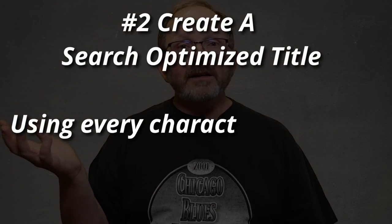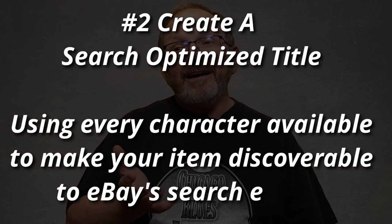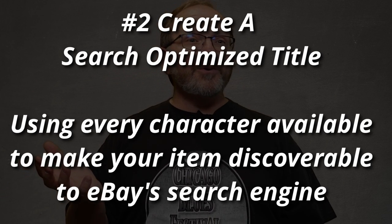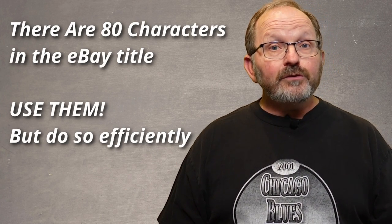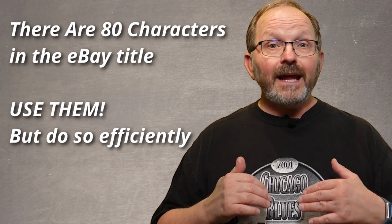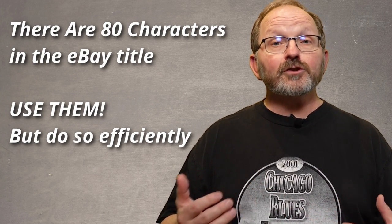That brings us to the second thing that will really amp up your listings, and that is the title. The title is the first thing that a buyer is going to read, and if you've been a reseller for any length of time at all, you know that a lot of times the title is the only thing they read. There are 80 characters in the eBay title and you want to use them. What you put in that title is what the search engine on eBay is going to look at the most when it's trying to find your item.